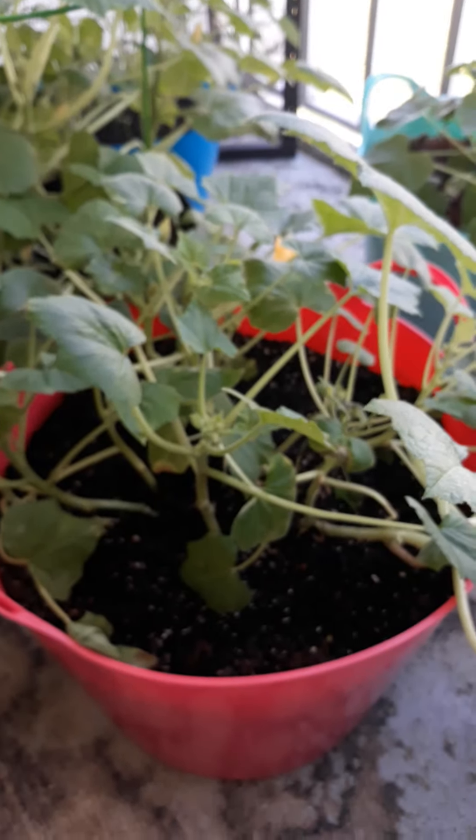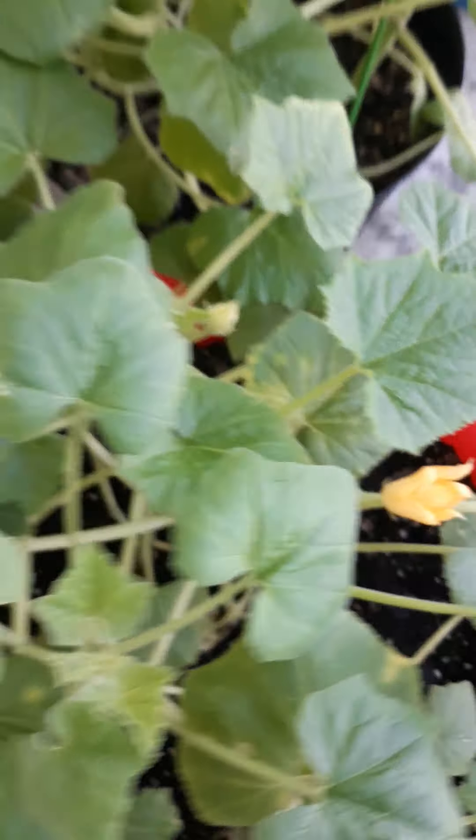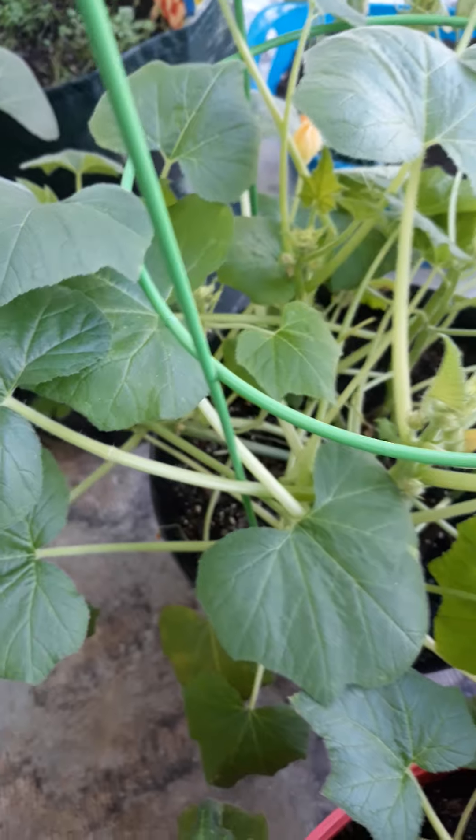Our yellow squash is still getting a lot of blooms, but right now they are all male. Haven't gotten any female blooms yet, so haven't gotten any vegetables on there yet.